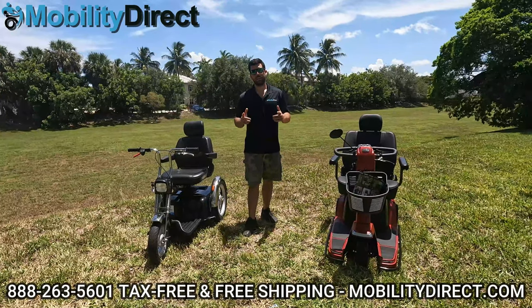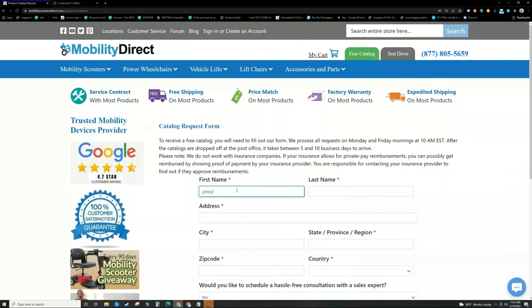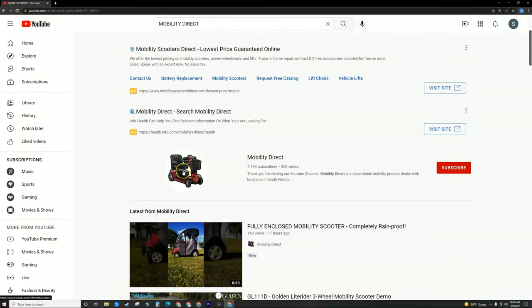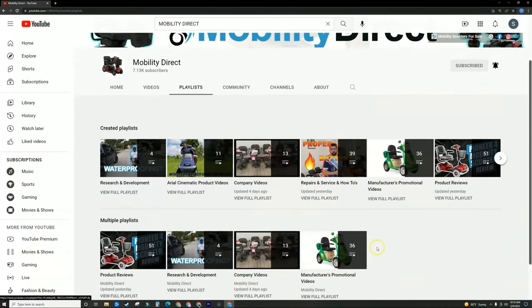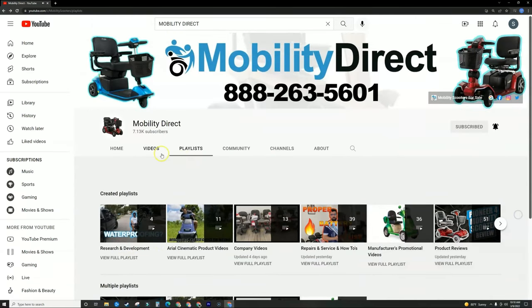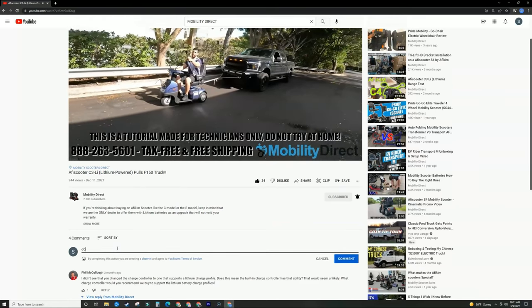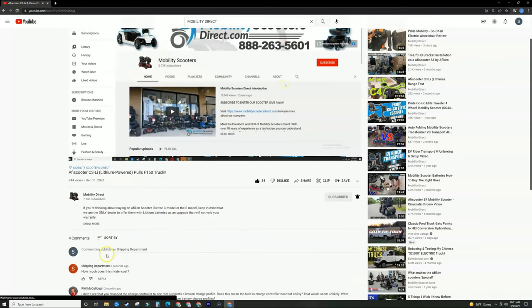I'm Sergio with Mobility Direct. Thanks for watching, have a great day. Before you go, please visit mobilitydirect.com and click the green button that says Free Catalog to claim your free catalog — just fill out the short form and it should arrive in about a week or two. Thank you all personally for watching this video — we couldn't do it without our subscribers. Search for Mobility Direct on YouTube and subscribe to enable notifications for new videos. We have playlists covering repair videos, unboxing videos, research and development, and much more. Please give it a thumbs up and ask questions in the comments below — we love hearing feedback, comments, and suggestions for new video topics.